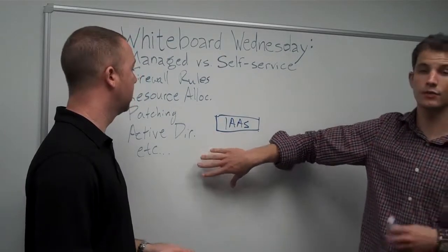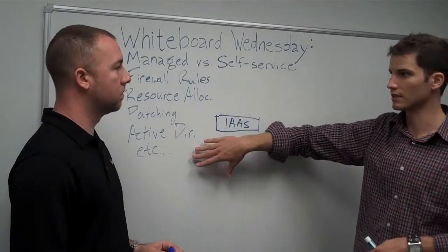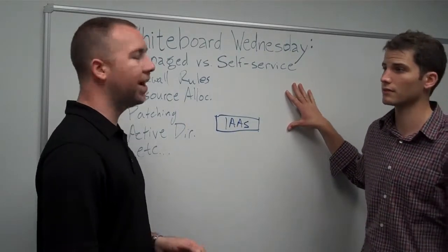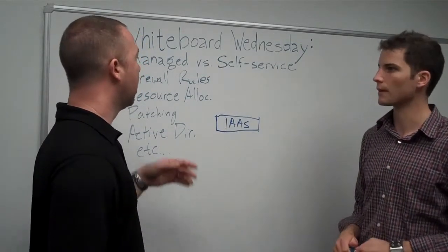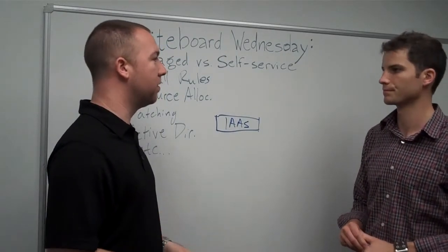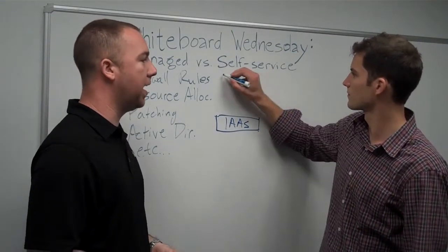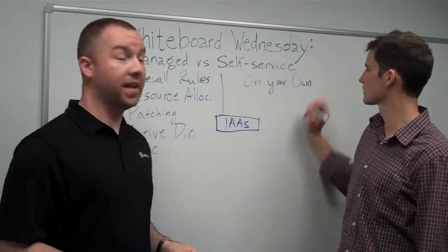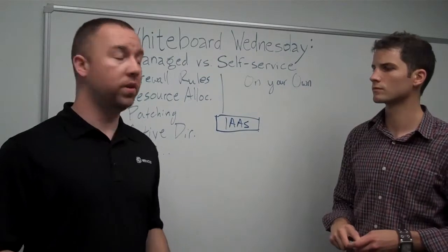In a managed cloud, redundancy is built in and disaster recovery mechanisms can be built into the infrastructure. With self-service, you kind of have to go build that yourself. And with self-service, if you run into problems, you're on your own. Whereas with a managed service platform, you've always got engineers on standby to help out — basically an extension of your IT department, not replacing it, but willing and ready to partner with you.